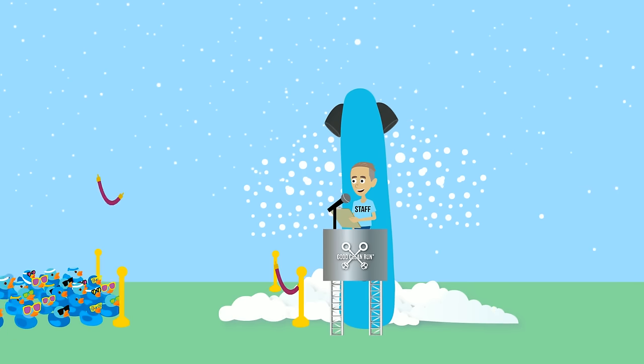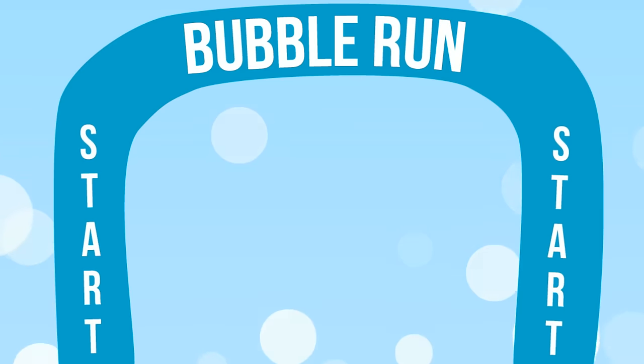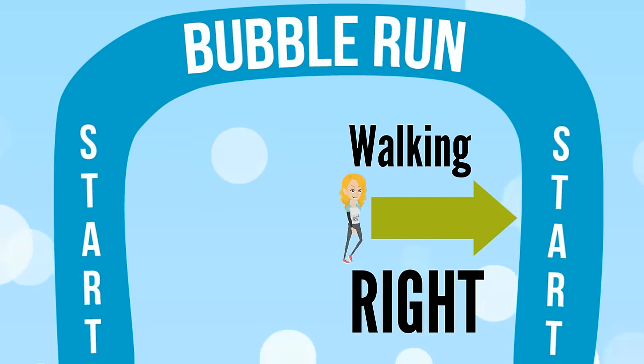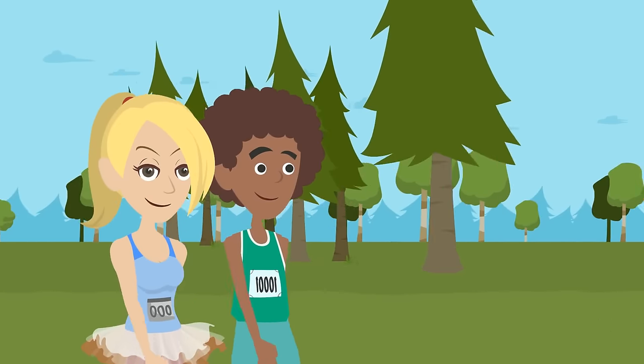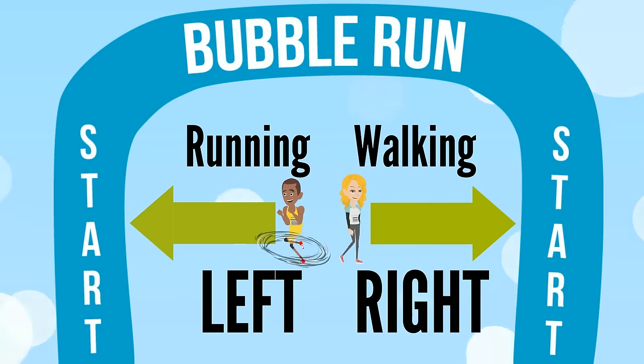We know everyone races at their own pace, and that's totally cool with us. But if you plan on walking or dancing it out, please make your way over to the right-hand side in the start chute and keep right throughout the race. Likewise, if you plan on Usain Bolting the race, keep to the left to ensure a PR finish.